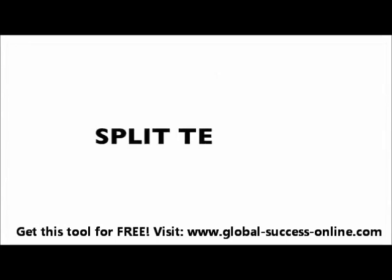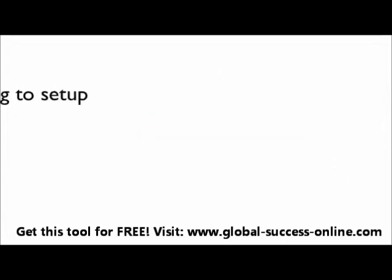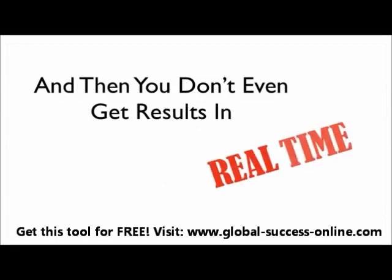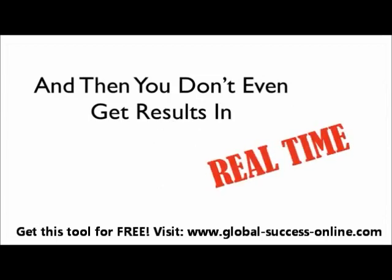But for some reason, we don't split test. Why? Because it typically takes too long to set up. You have to be some kind of hacker to get it going. It's confusing, especially for someone just getting started, and there are way too many options. You don't even get results in real time. With Google's website optimizer tool, you're sitting around half the day wondering where your data is. Other split testing tools can take 24 to 48 hours to get your data, and it's costing you money.